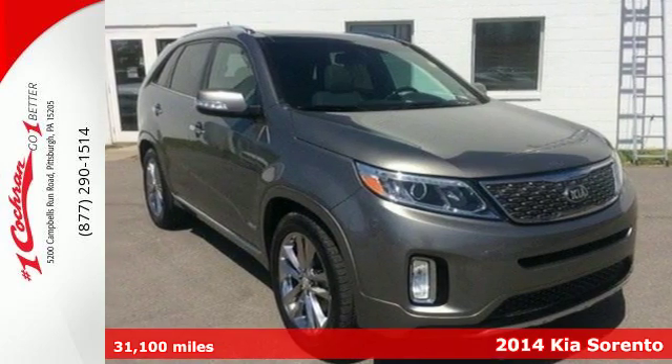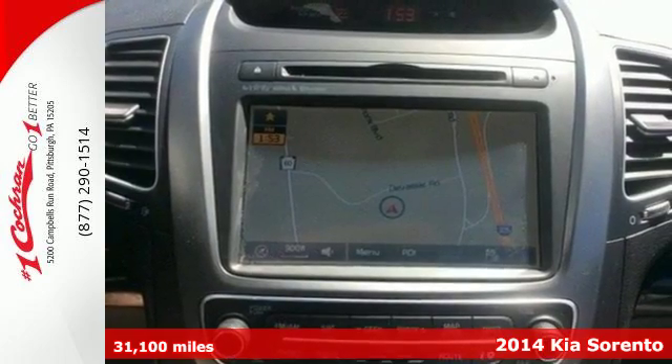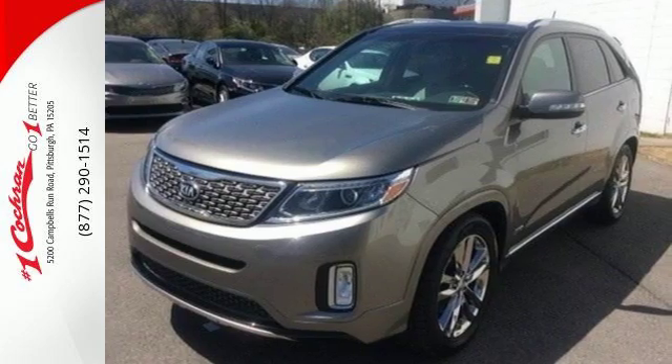Here's a 2014 Kia Sorento. It has everything you need to proudly get your family around. There's plenty of safety features and convenience features like steering wheel audio controls and cruise control.